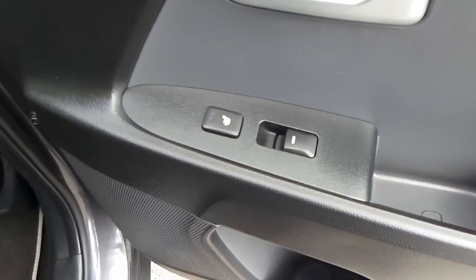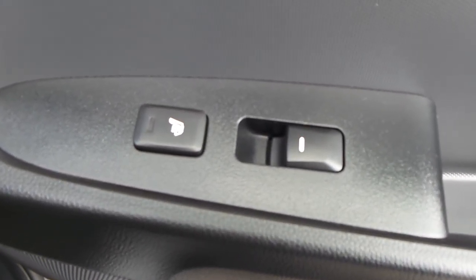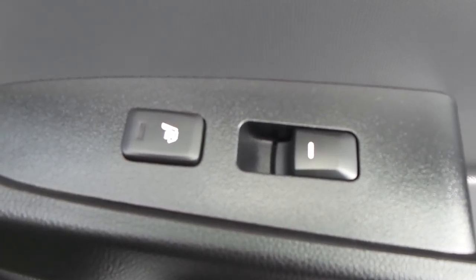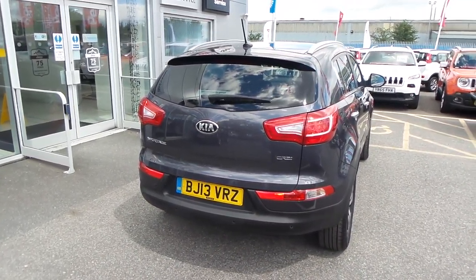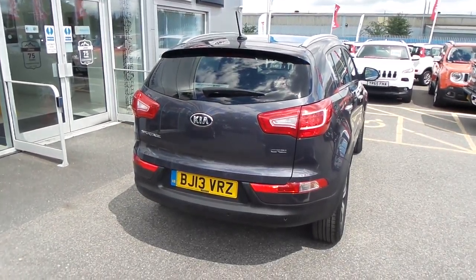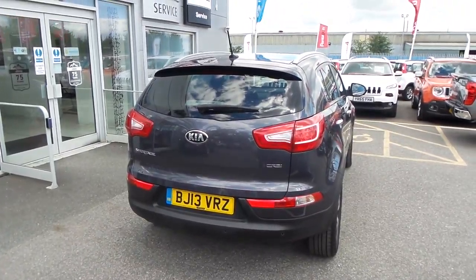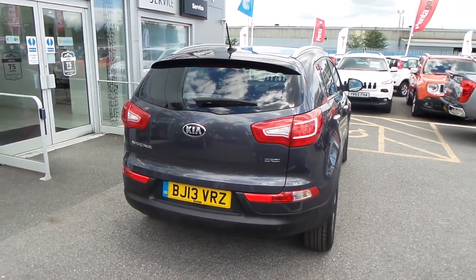In the back of these Kias you've also got heated seats for the rear passengers, which is a nice thing. And there is our Kia Sportage. I hope the video has been useful. If you'd like to make any enquiries, please give us a call at Pentagon Barnsley. Our contact number is 01226 323050. Enjoy the rest of your day, thank you.